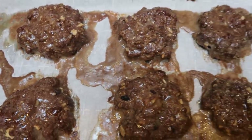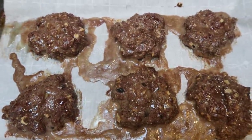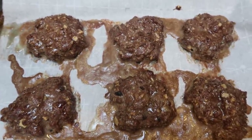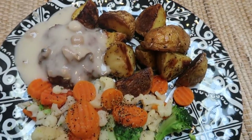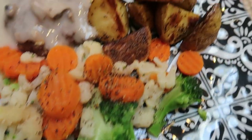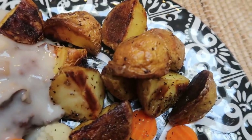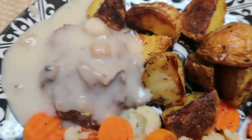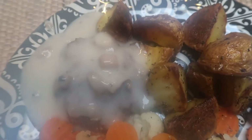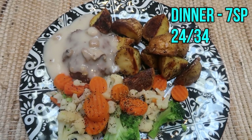I just pulled the Salisbury steaks out of the oven — they are done. Here is my dinner: vegetables with just salt and pepper for zero points, four points worth of roasted potatoes — reheated with the Salisbury steak and came out nice and crispy — and my Salisbury steak is three points, which includes both the steak patty and the cream of mushroom soup on top. So this is a seven smart point dinner.